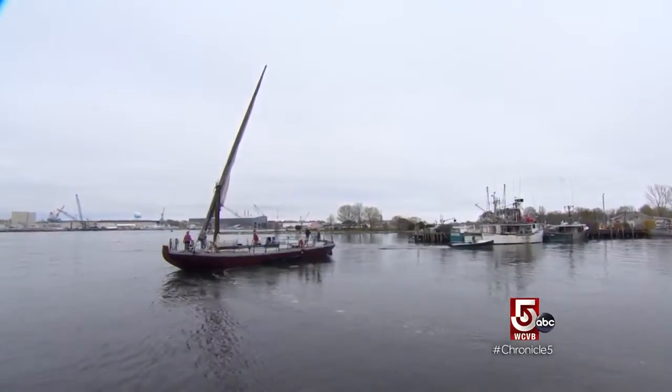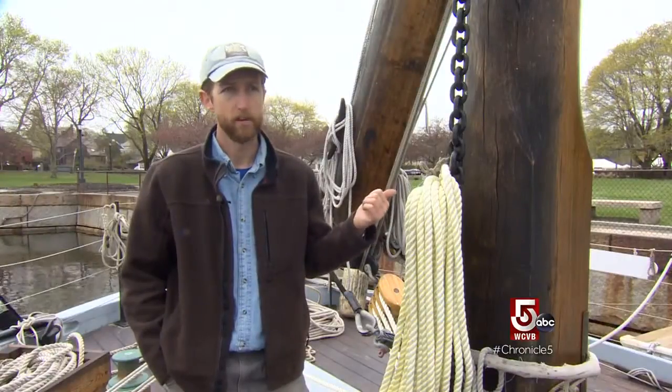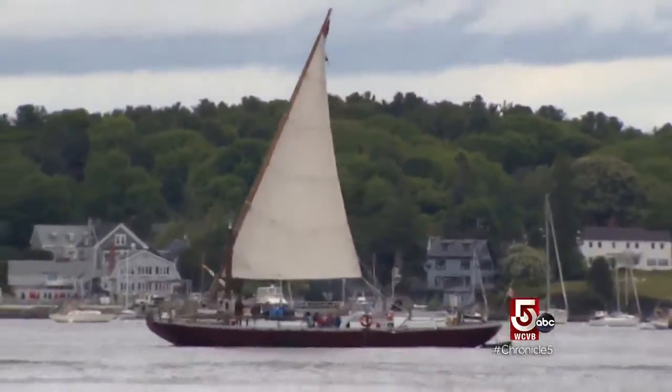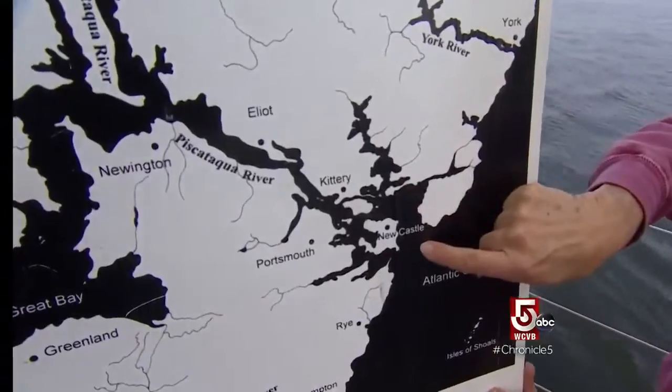You could load them up with lumber, and they would connect the five or six towns upstream to the deepwater port of Portsmouth, where that cargo would then move on to larger ships to go up and down the coast.